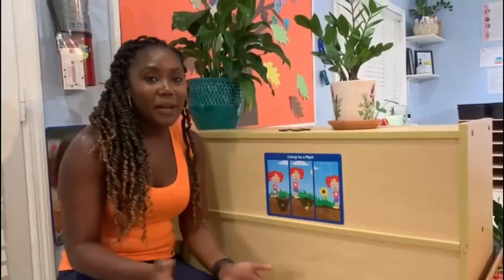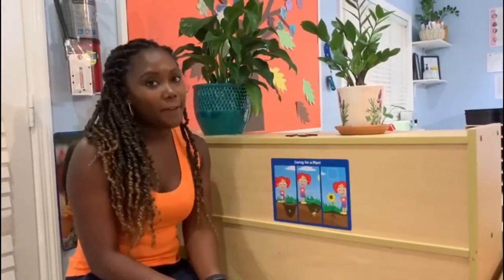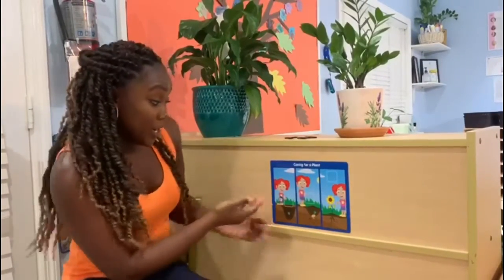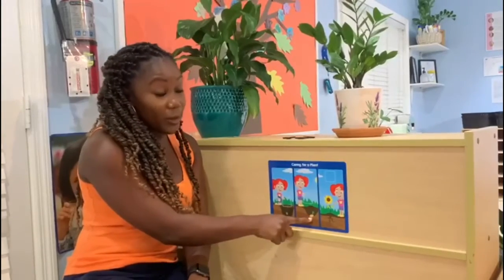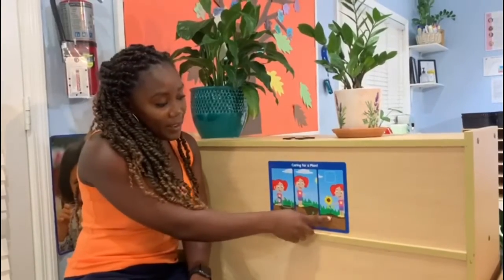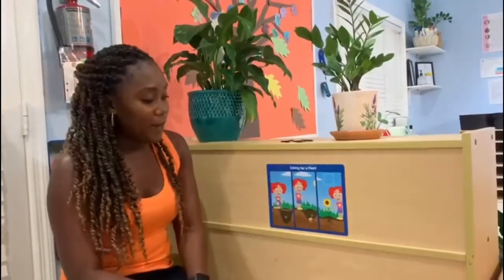Hi Trotters friends. Today we're going to be talking about how we can care for our plants. So in my picture here you can see that someone planted a seed. That seed began to grow into a little sprout. And then look, we have a beautiful sunflower.